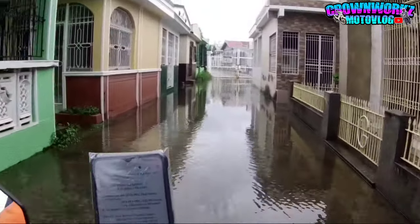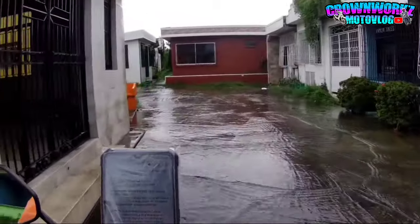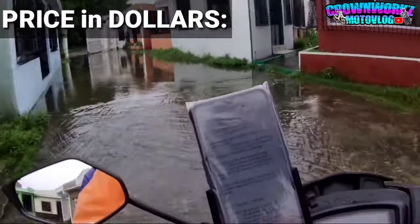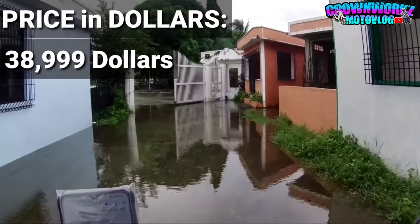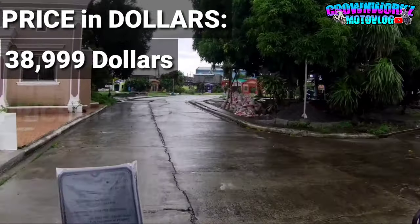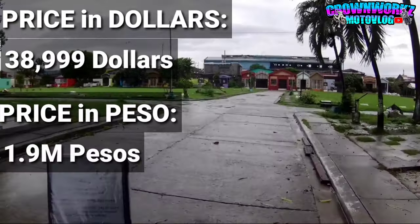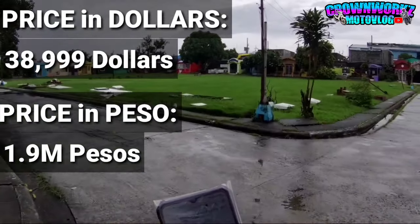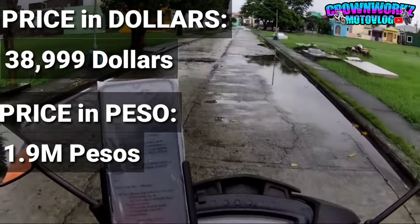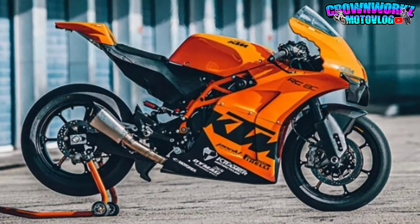Overall sa kanyang specs na ganyan mga boss, aabot siya ng 38,999 dollars. Yan yung halaga niya in dollars. So kung i-convert natin dito sa Pilipinas, sa conversion ngayon - nasa 50 ang convert ng 1 dollar - aabot siya ng 1.9 million. 1.9 million, 890cc, 140kg, track bike!